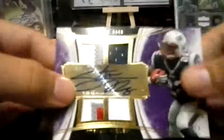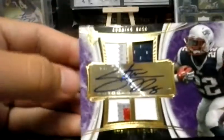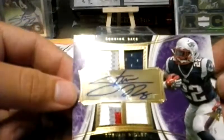I'm actually gonna take it out of the mag to get a better view of it. Two color, three color, three color, two color — so all more than one color. It is numbered, if you can see that, four out of five. Very short printed card. Very nice.